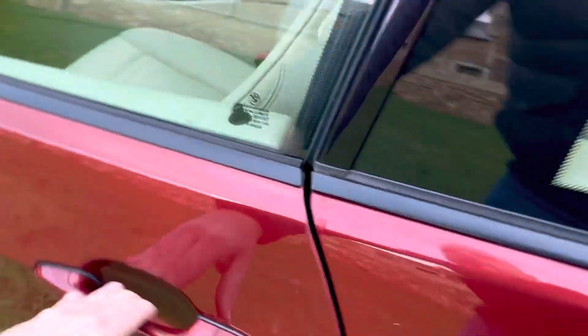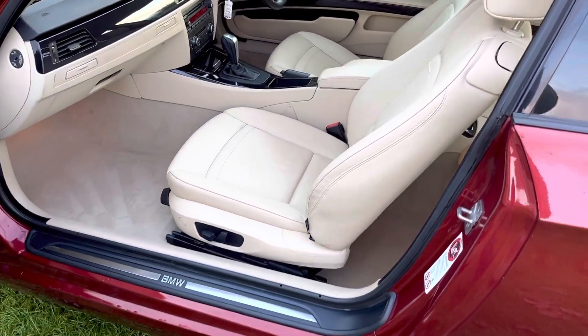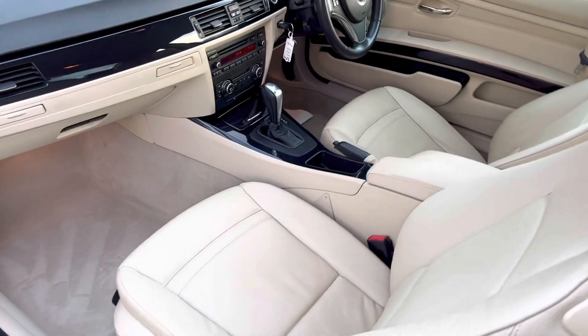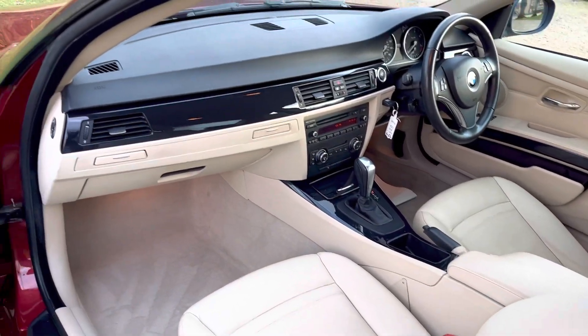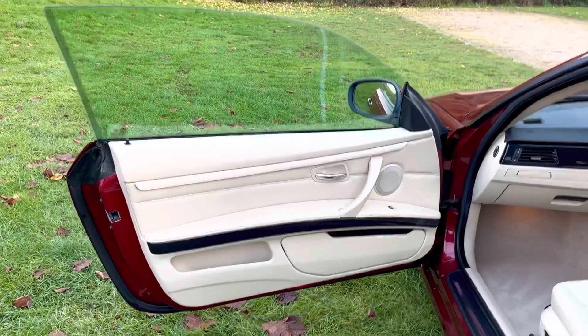We offer free delivery within 100 miles, and also nationwide delivery — if it's over 100 miles there is just a small charge for the extra distance. All cars come with a nationwide parts and labour warranty, an up-to-date service if required, and a new MOT unless the MOT has very recently been done.